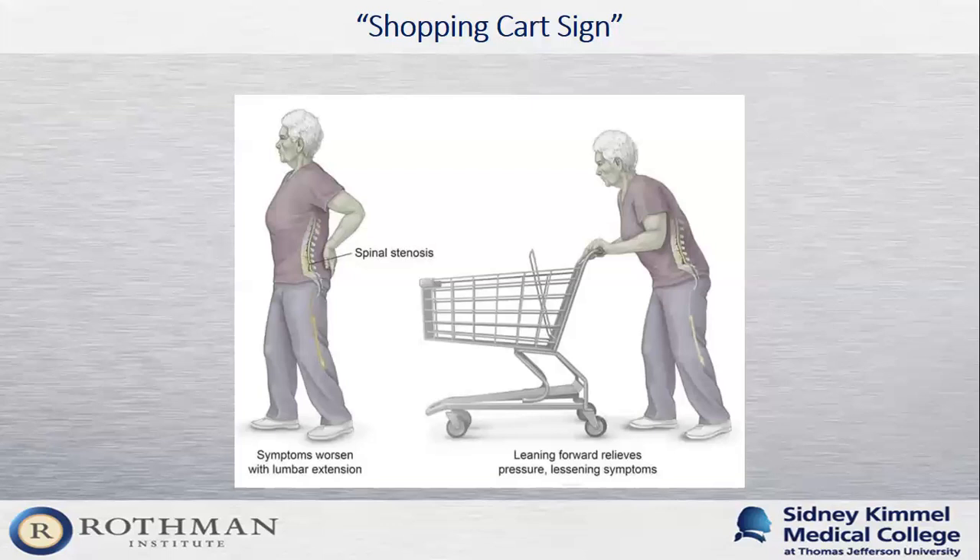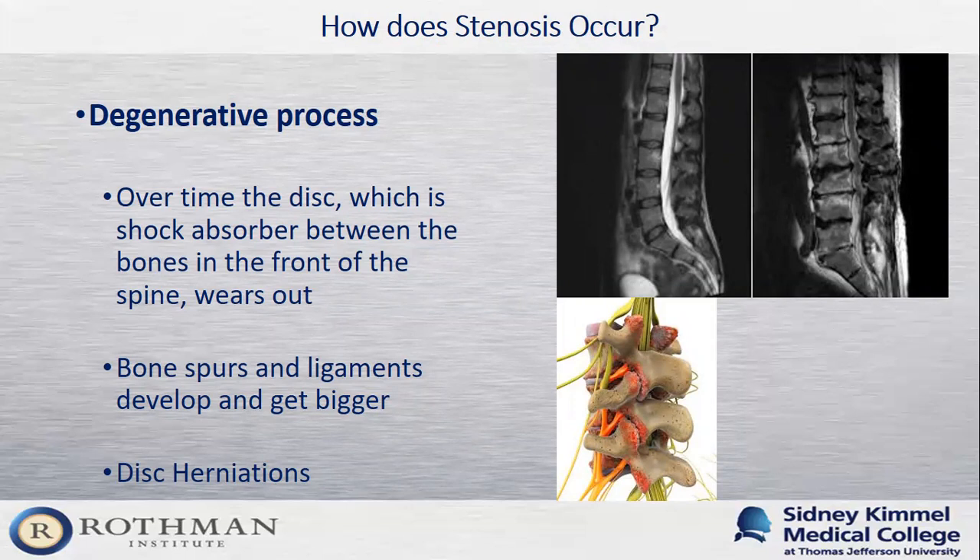Stenosis occurs mainly as a degenerative process — over time, just like the rest of our bodies, our spine ages and develops wear and tear. The disc, which is the main shock absorber of the spine, starts to get flat. We use the analogy of a jelly donut to describe the disc: it's made of dense fibrocartilage on the outside, while the inside is a gelatinous substance that helps our body move and absorb stress. Just like a jelly donut, over time the disc can get stale, dry out, crack, and sometimes the jelly squirts out where it's not supposed to.